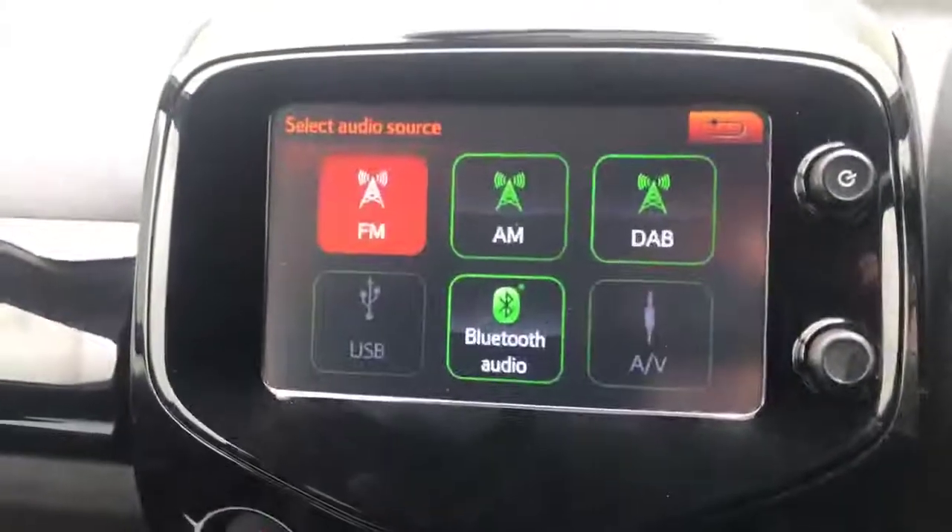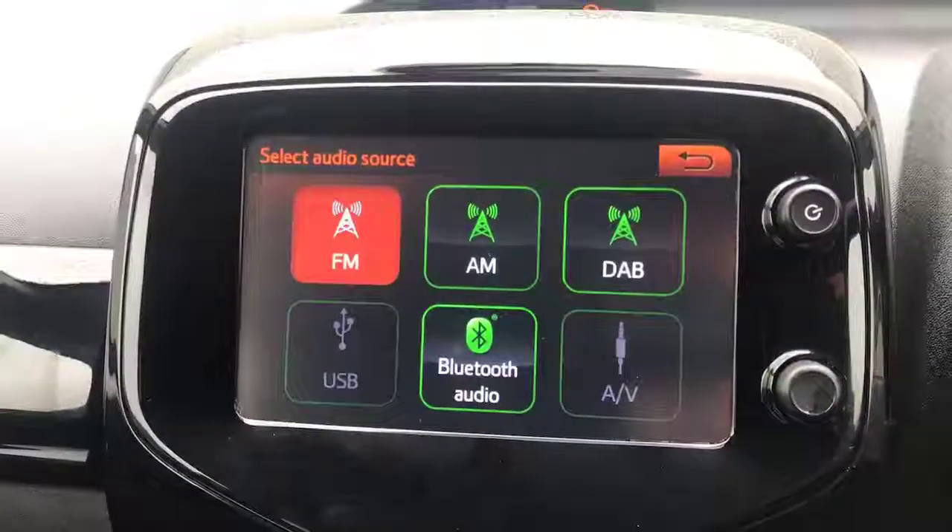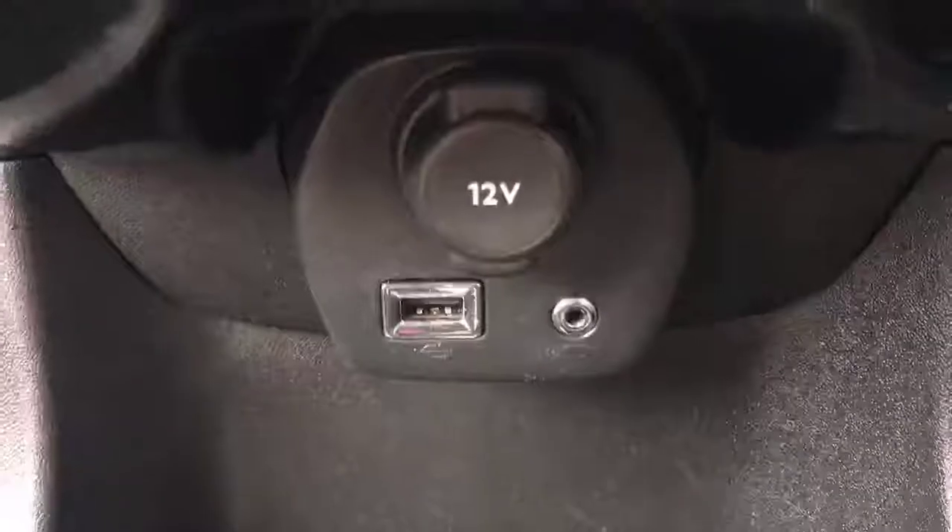You can set your phone up via Bluetooth for Apple CarPlay, Samsung Mirror Link, or Android Auto. You can also go onto audio source and choose from FM, AM, DAB, Bluetooth, USB, or AUX in — which are just here.